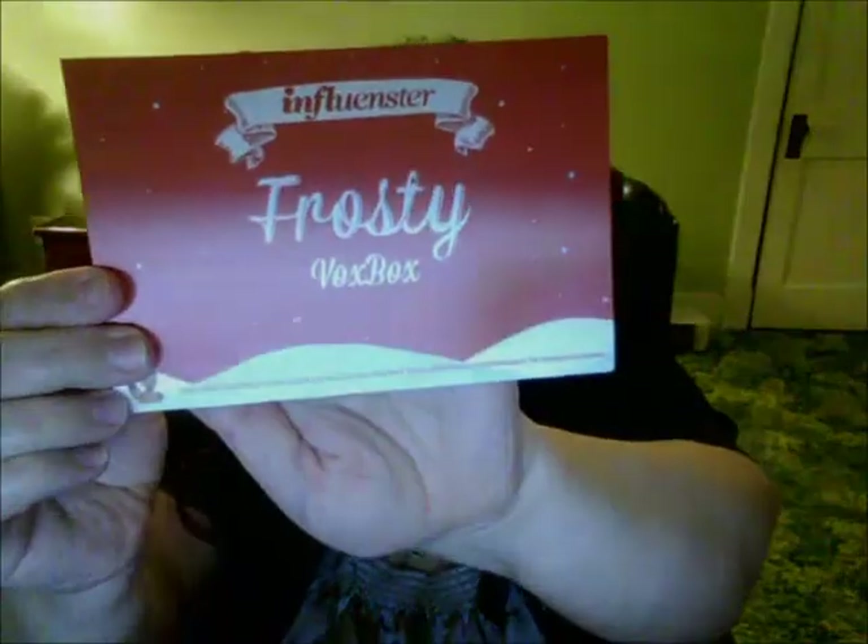Today I'm going to talk about the Influenster VoxBox — mine is called The Frosty. The Frosty VoxBox from Influenster, which is one of those things where you answer some different questions, like trivia-type things.